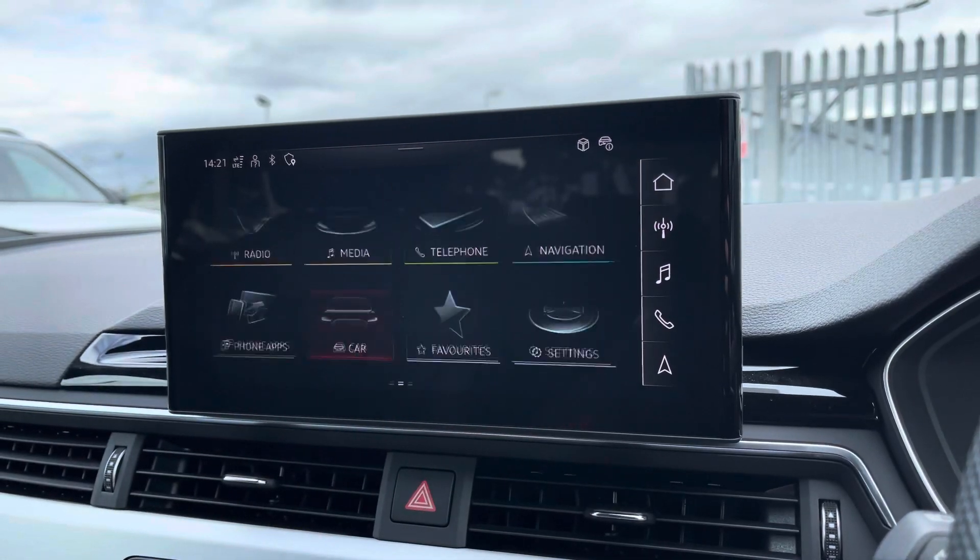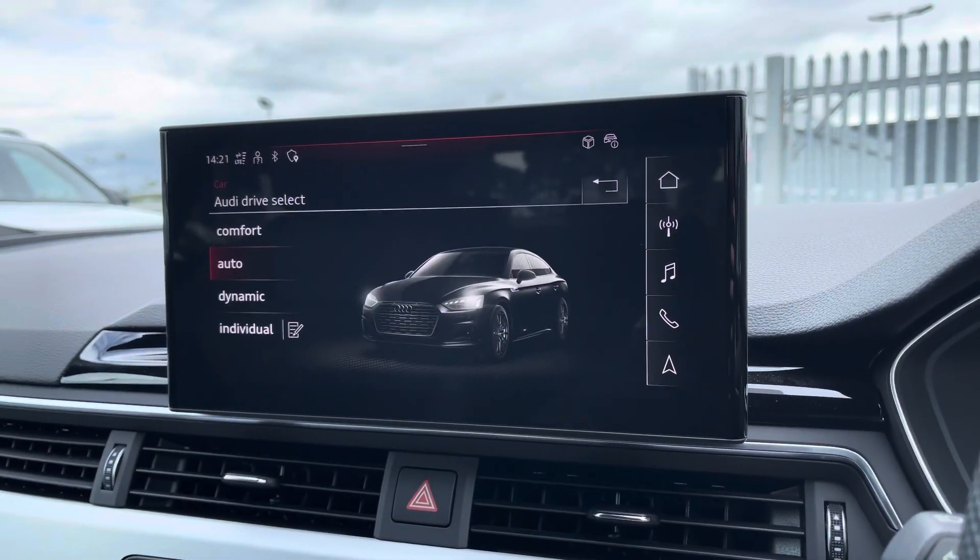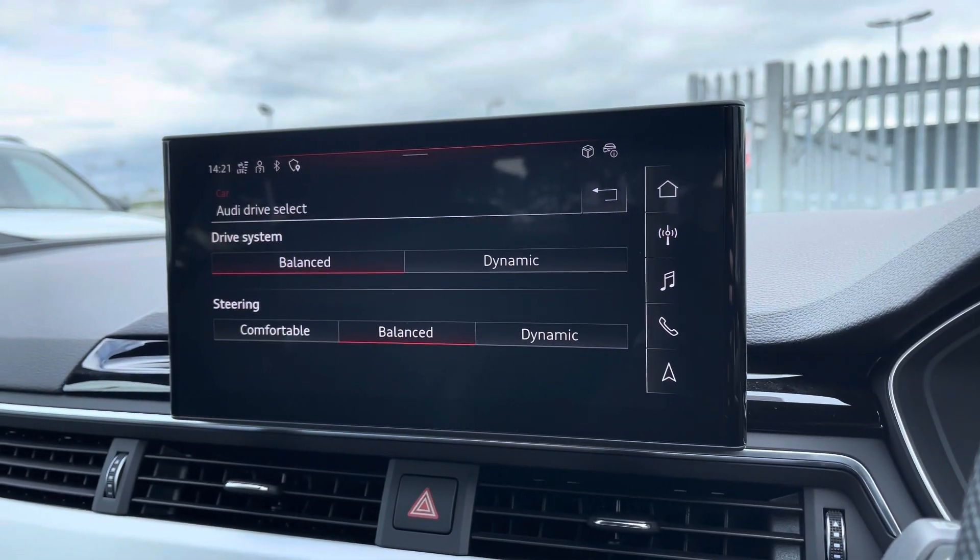Another great feature of the A5 is the Audi Drive Select which lets you choose your preferred driving profile, and this can be refined further with the individual setting.